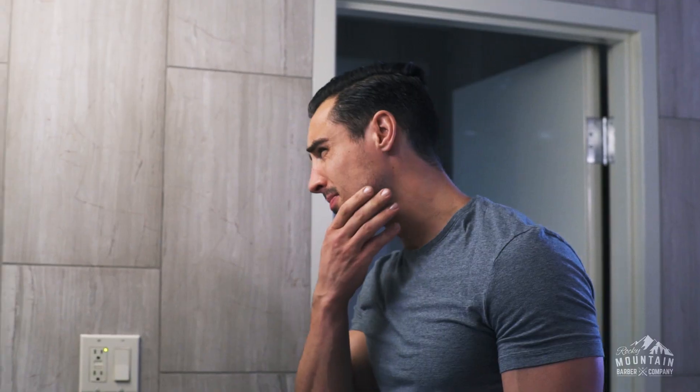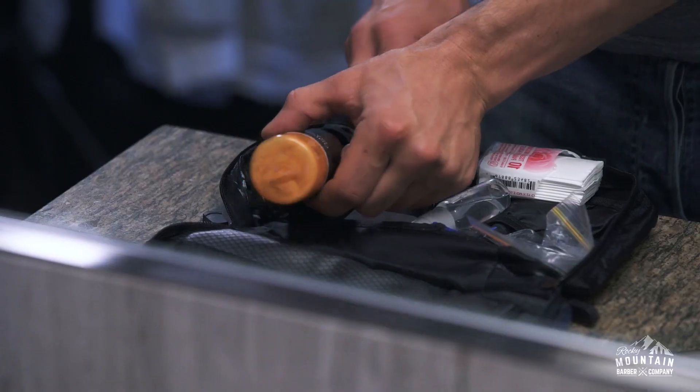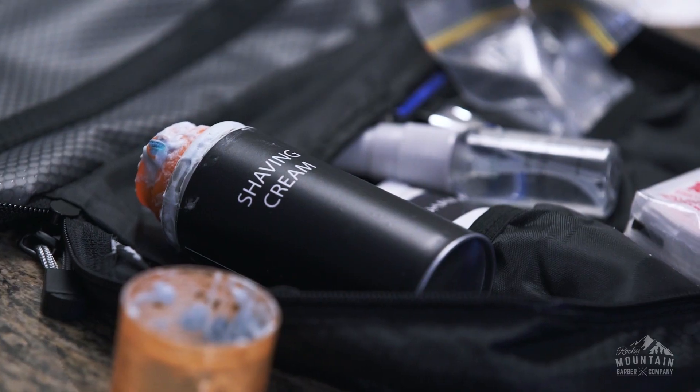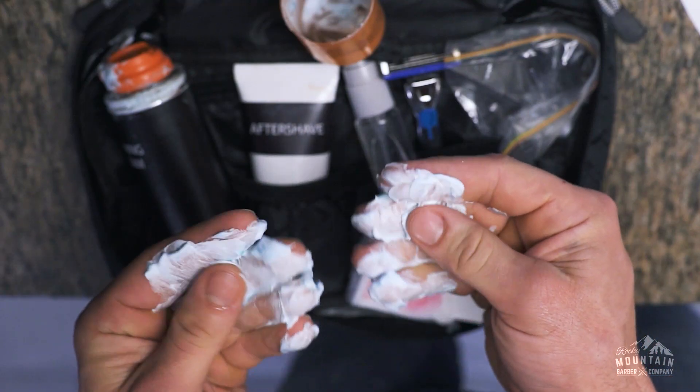What if you could travel lighter and shave a little smarter? Whether it's propellant-based shave creams that take up valuable space, or cheap travel creams and aftershaves that never quite get the job done, shaving on the road has always been inefficient and messy.